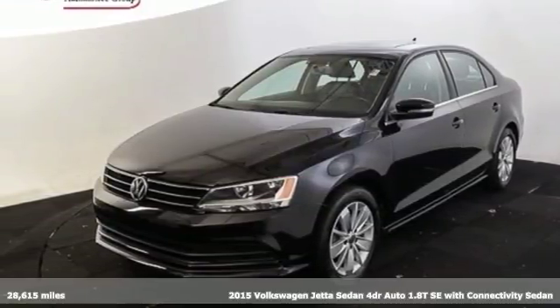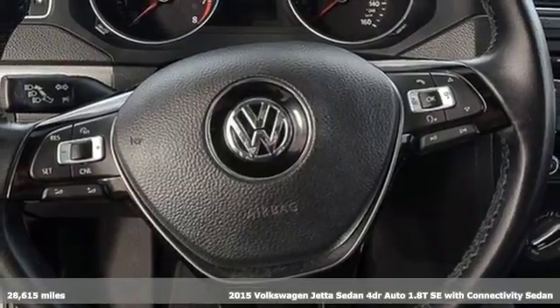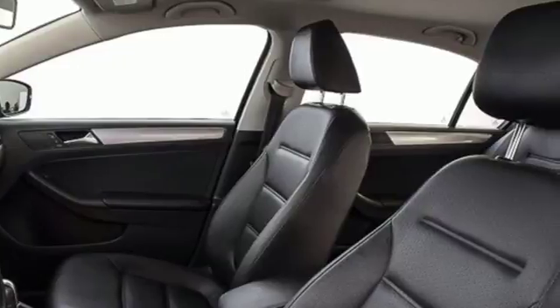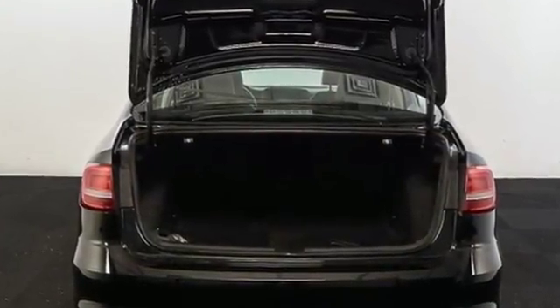Here's a 2015 Volkswagen Jetta. German engineering, craftsmanship, and attention to detail make this Jetta so dynamic. Equipment includes stability and traction control, an intelligent crash response system, a multifunction steering wheel, and Bluetooth.